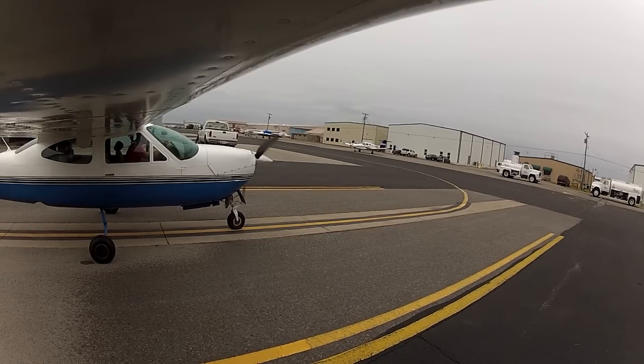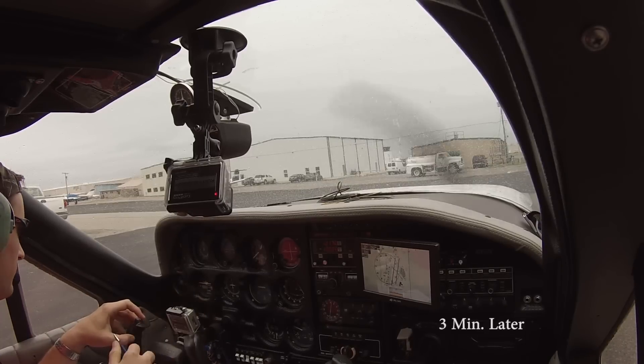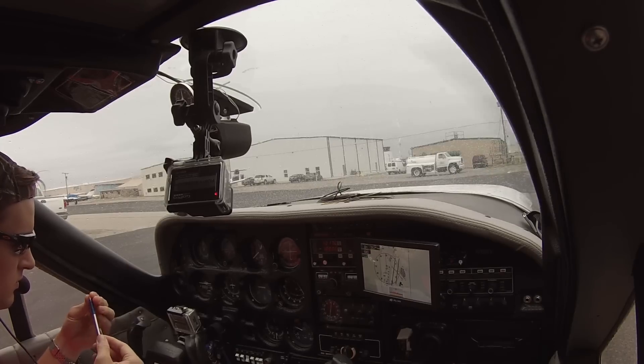Riverside Ground, Cardinal 7637V, for clearance delivery. Ground replies: stand by, emergency in progress. Pilot asks if they need to shut down; ground responds negative, just hang on a second, let me get somebody off the position.